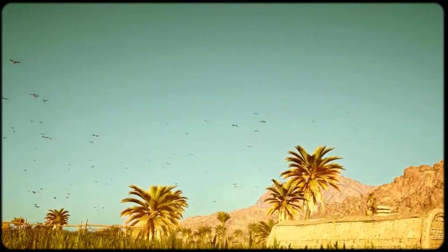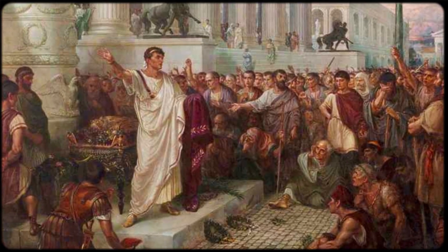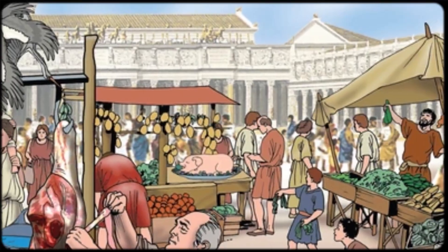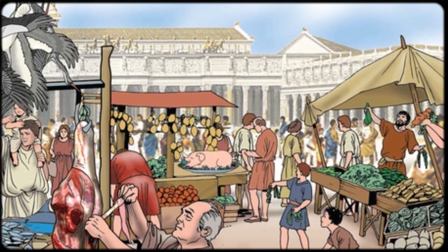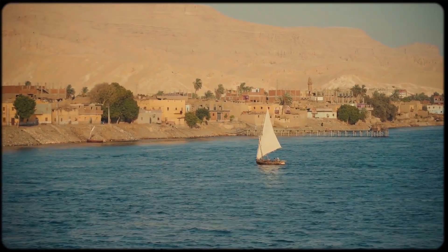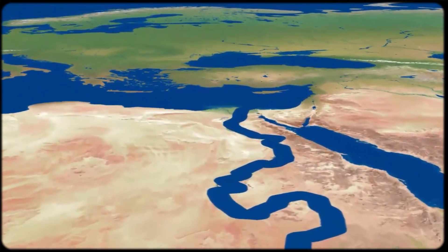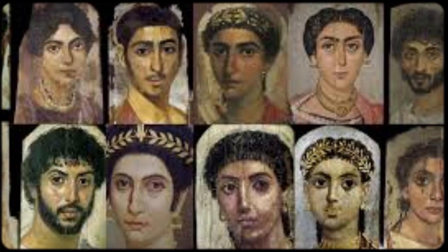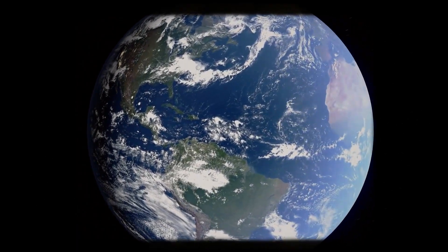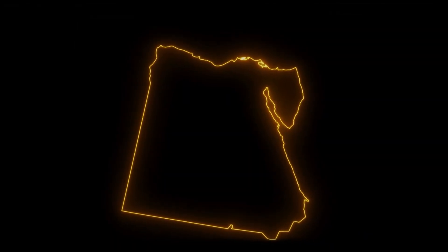Roman Egypt was primarily an agricultural province that supplied grain to Rome. Most Romans who came to Egypt were administrators, soldiers, or merchants who eventually returned to other parts of the empire. Both Greek and Roman rule were largely urban phenomena. The vast majority of Egyptians continued living in rural areas along the Nile, maintaining their traditional way of life and, apparently, their genetic profile. So if it wasn't the Greeks or Romans who significantly changed Egyptian genetics, what was the major transformative event? Here's where our story takes a dramatic turn.